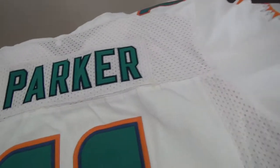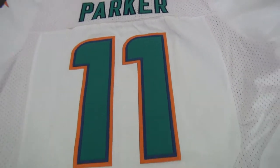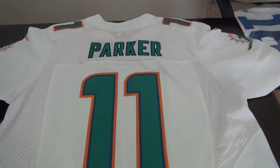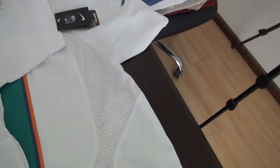Back of the jersey — number 11 Pucker. If you need this jersey, I will show you the details and the links at the comments section.